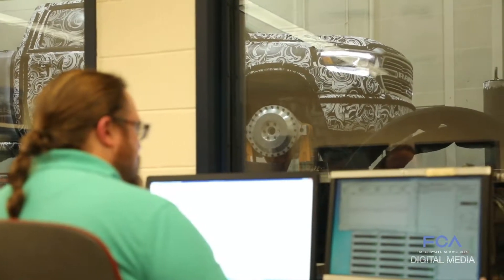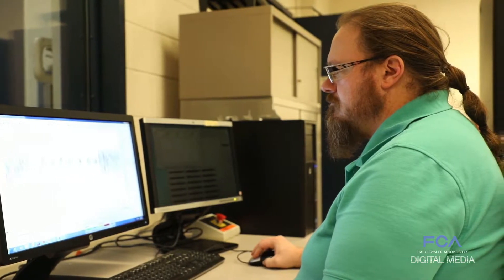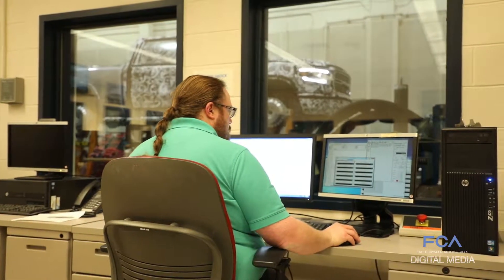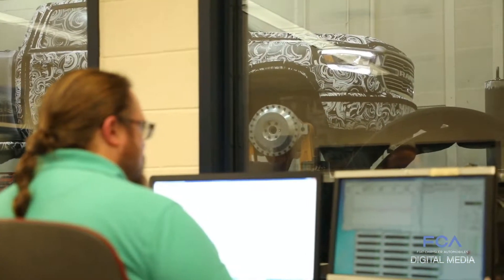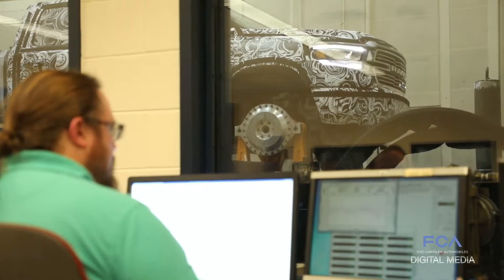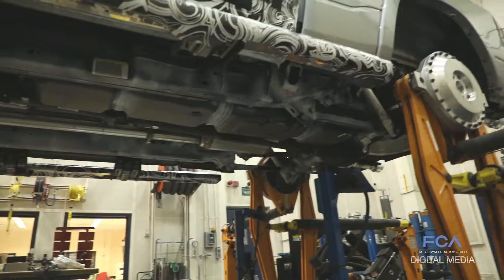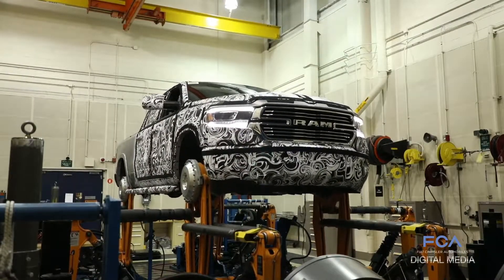We record responses from vehicles that we drive on our proving grounds. We bring that data and vehicle back to the road simulator and we recreate the responses that we measured as we drove over our durability roads at the proving ground. When the responses match here what we measured there, the vehicle can't tell the difference between the test on the road test simulator and the actual test on the road at the proving ground.